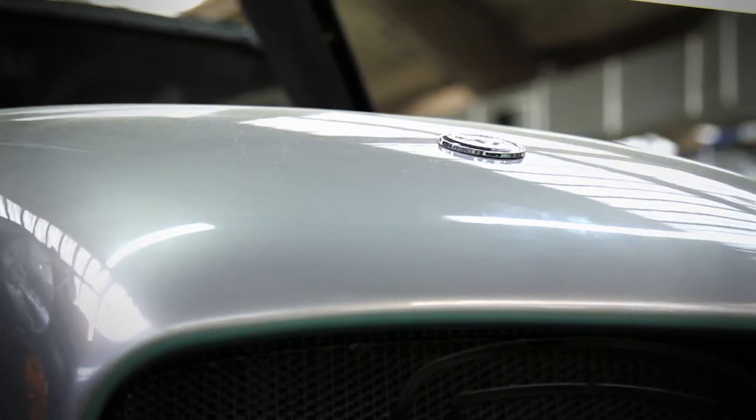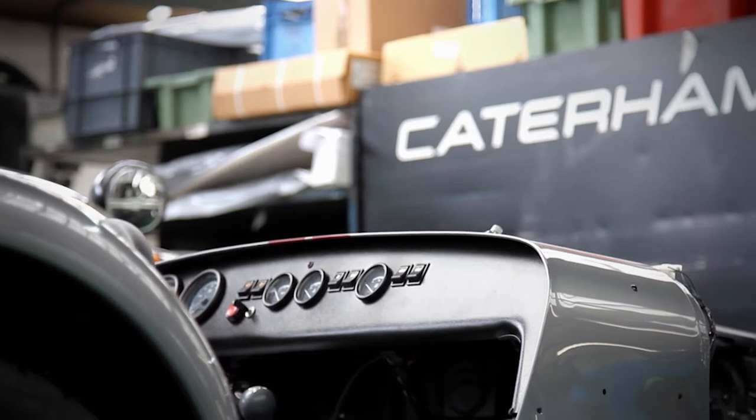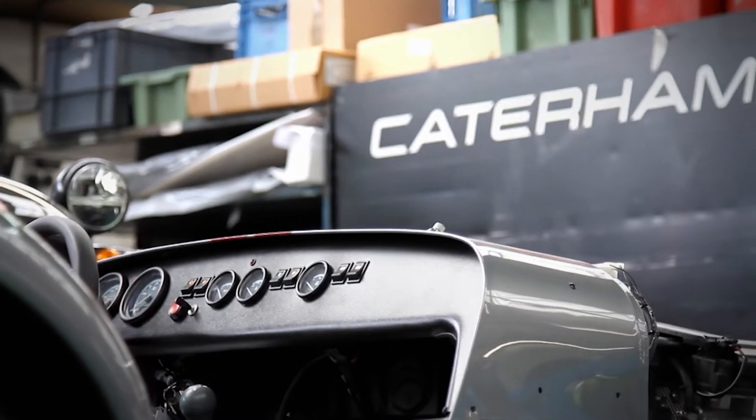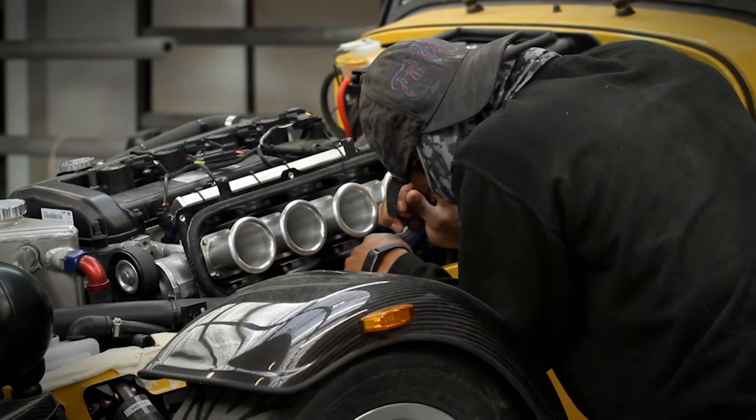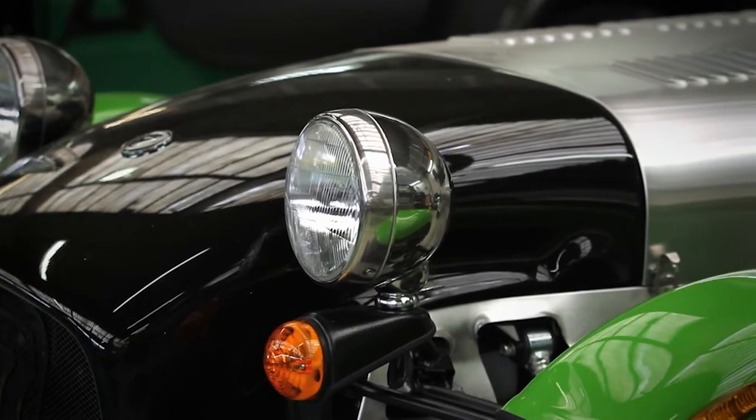With the average Caterham packing as much power as a tractor but weighing the same as a pony, performance comes in a small package. There's not many cars nowadays that are as lightweight as the Caterham 7, so our performance per tonne is probably better than any other car in the market.